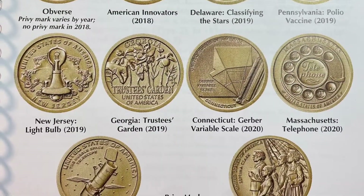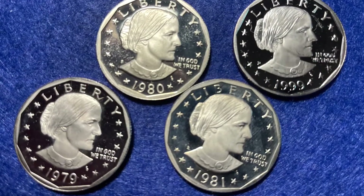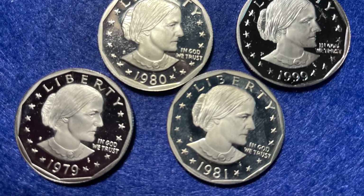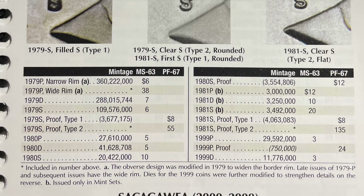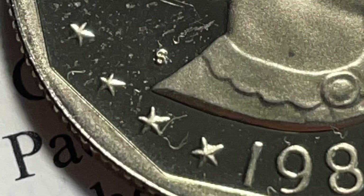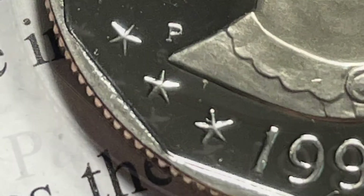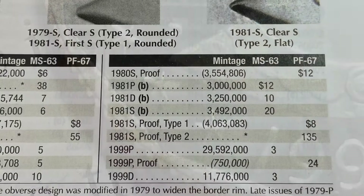Unfortunately this batch didn't have any of the Innovations. I did get $240 worth of Ikes, none of which had any real value — no silver. I was hoping for some Morgans. In the batch of small dollars I did manage to pull Susan B. Anthony proofs. They only ran Susan B. Anthony's for four years, with a variety of mint marks and wide and narrow rim varieties. This is a '79 cameo proof, a 1980 cameo proof, and a 1999-P minted proof coin, which is unusual — I wasn't even aware of that.